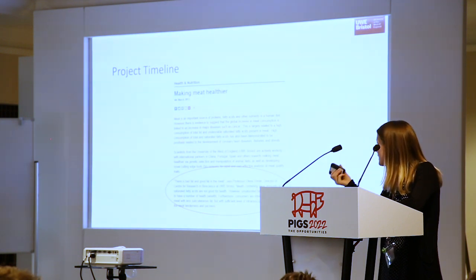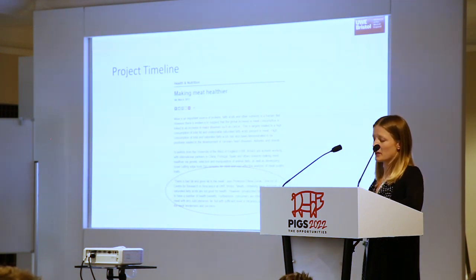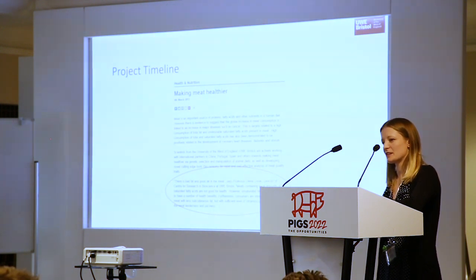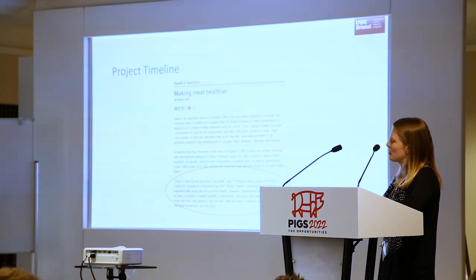Moving on to looking at other quality factors in fat — like I said, the biosensor array would be the ideal opportunity, and we now have a PhD student starting in September to look at fatty acids in pork.